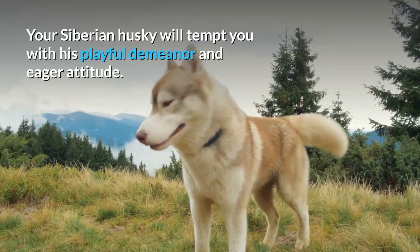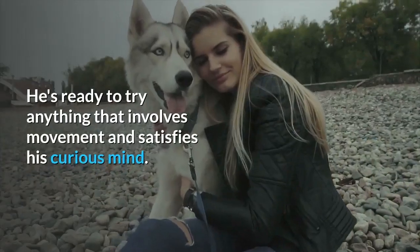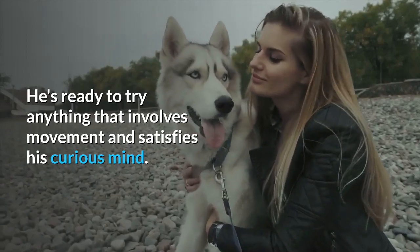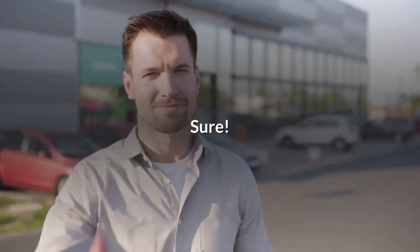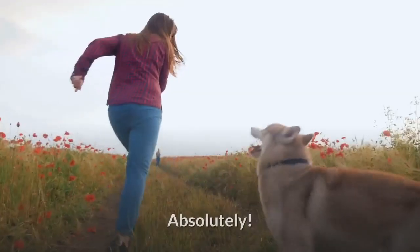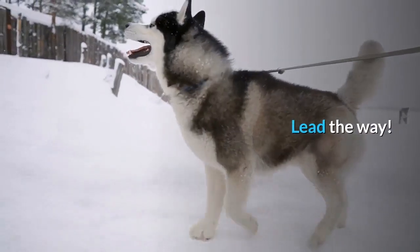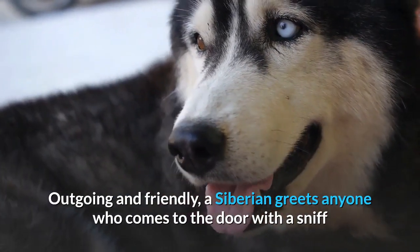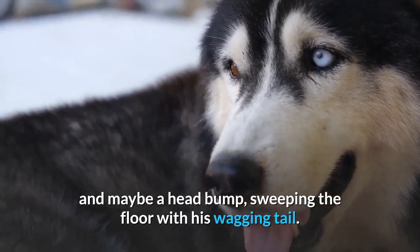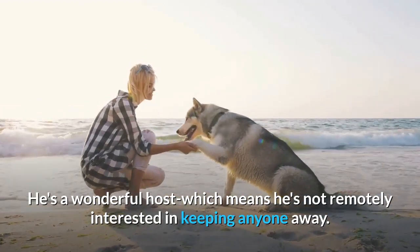Temperament. Your Siberian Husky will tempt you with his playful demeanor and eager attitude. He's ready to try anything that involves movement and satisfies his curious mind. Pull a wagon full of kids? Sure. Go for a jog? Absolutely. Snowshoe all Saturday morning? Lead the way. Outgoing and friendly, a Siberian greets anyone who comes to the door with a sniff and maybe a head bump, sweeping the floor with his wagging tail.